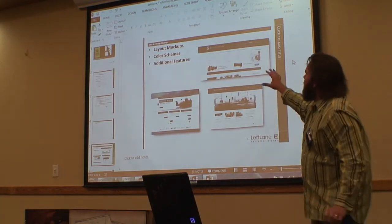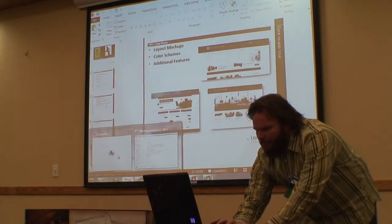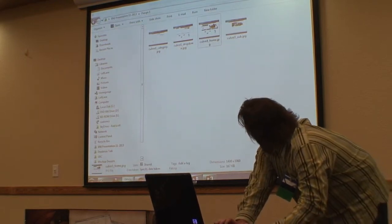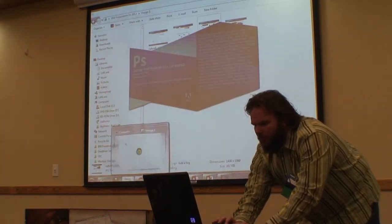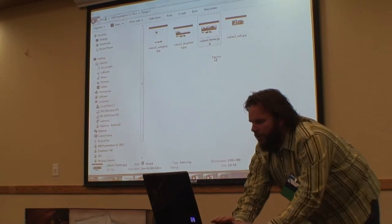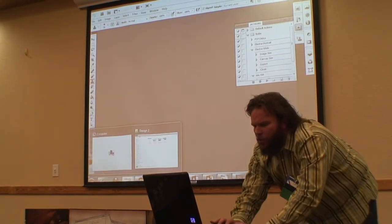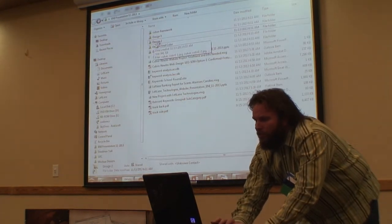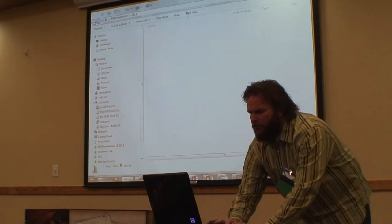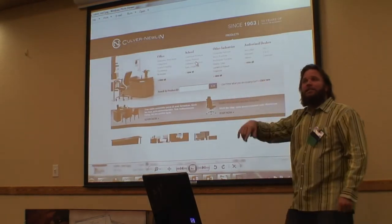Once they're introduced to the team and timelines, we start doing mock-ups — working on color schemes and additional features. Our designer does a series of mock-ups: first we did a blue color scheme concept, then a more gray color scheme with a photo banner. We go through a series of mock-ups to show them what their website can look like. Once we choose the final layout, we give them all the different color schemes and options, including things like a custom product drop-down for easy category navigation.